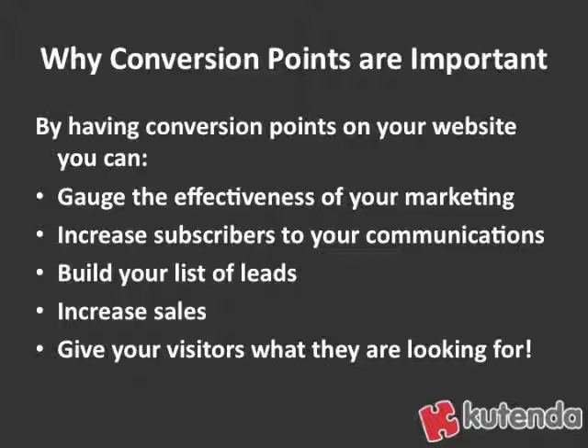Conversion points are also going to give your visitors what they're looking for. Just like in sales, you don't want to be afraid of trying to close or convert someone on your website. If you have a business website, people understand that you're trying to get business from it. By having visible conversion points, you're giving people what they expect and a lot of times what they want when they're looking at your website.